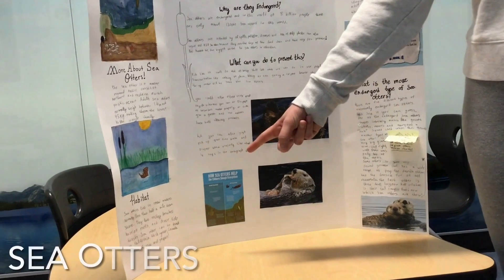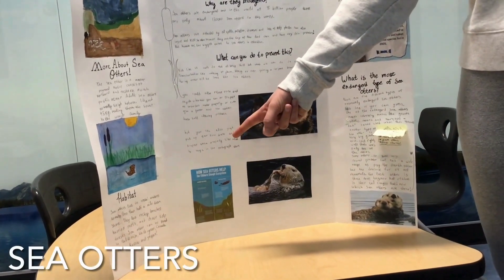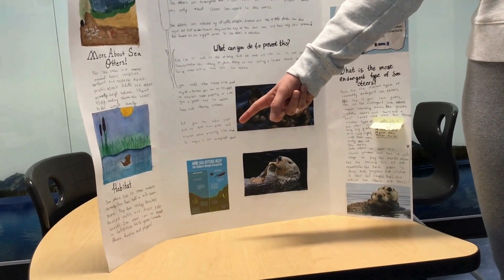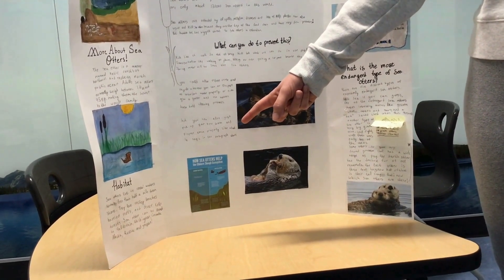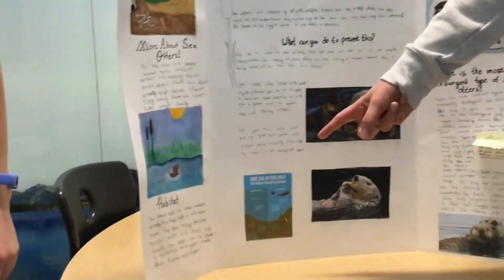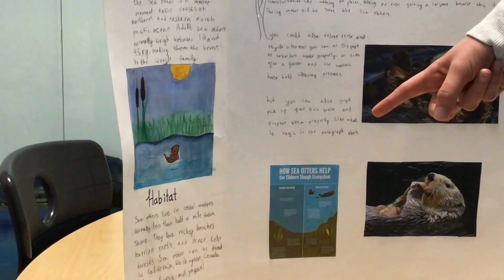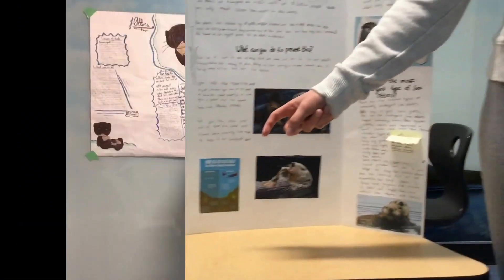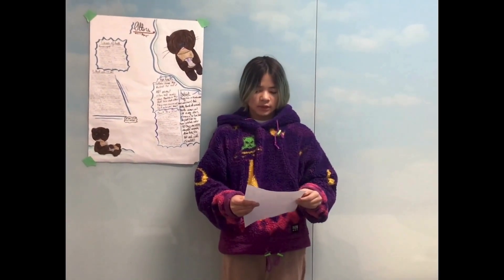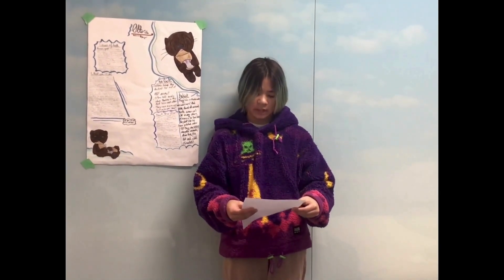Sea otters live in coastal waters, normally less than half a mile from the shore. They love rocky beaches, bays, and reefs, and dense kelp forests. Sea otters can be found in California, Washington, Canada, Alaska, Russia, and Japan. Oil spills also affect them — otters can accidentally ingest the oil and die. If you want to help them, reuse, reduce, and recycle. Doing this lessens pollution and helps other animals. Also, try walking more instead of driving.